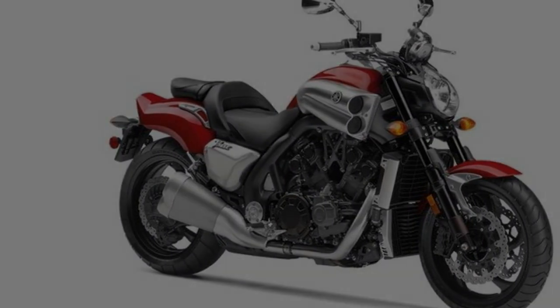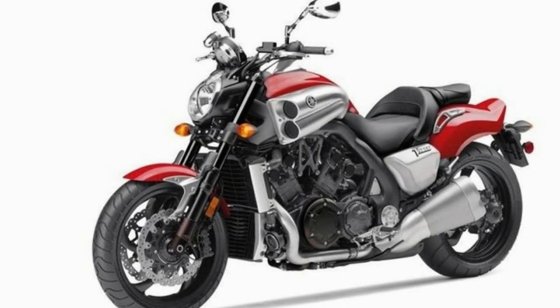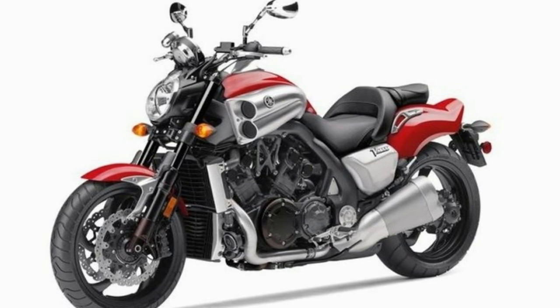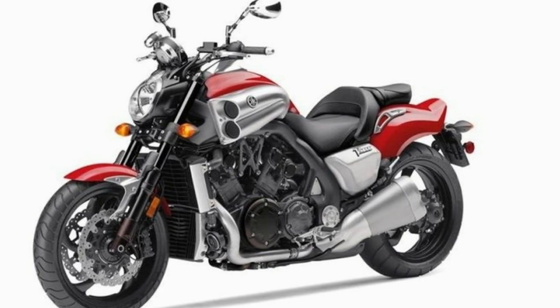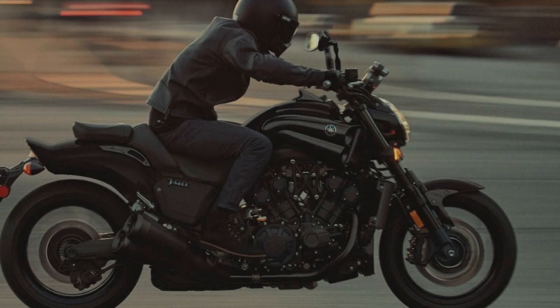The 2018 VMAX comes dressed to impress, so let's take a look at what the tuning fork company has in store for us this year. Much like the GSXR family from Suzuki, the VMAX holds a special place in my heart as the second bike to scare the crap out of me, and the first bike engine I grew to hate.